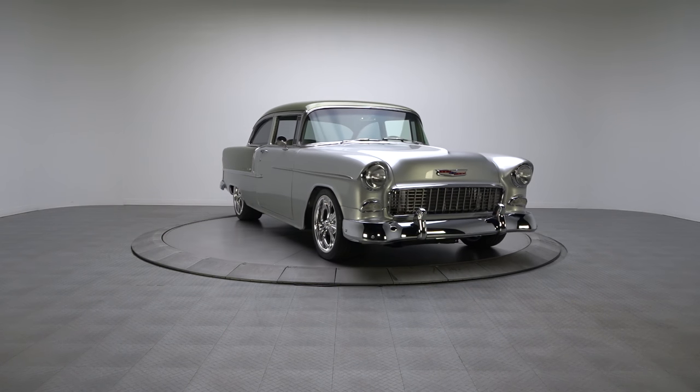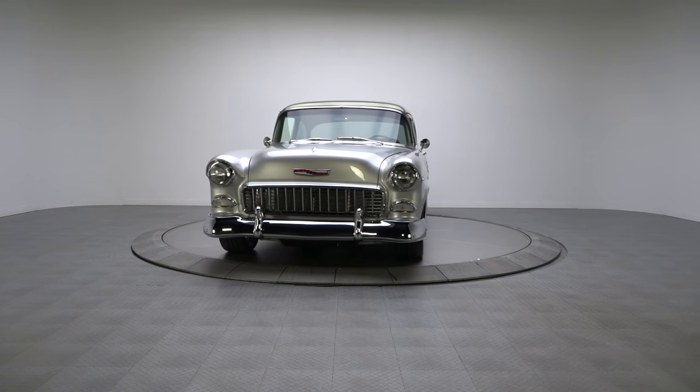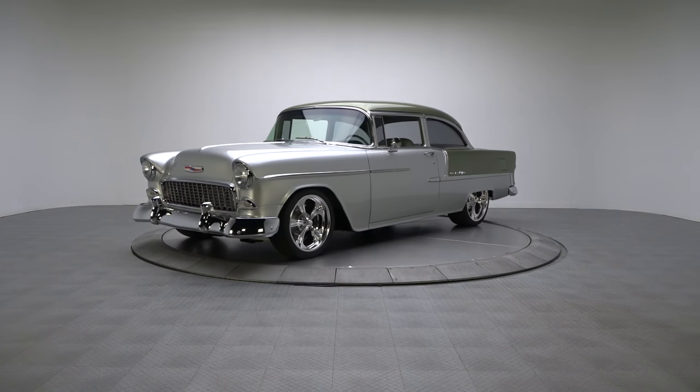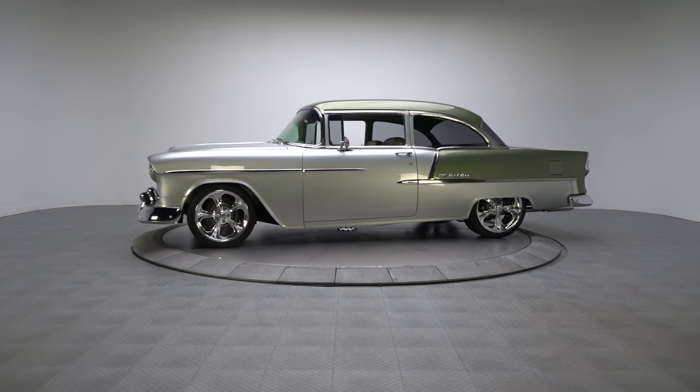This RKM-built 1955 Belair, with its massaged LS3, incredible aesthetics, and thoroughly modern mechanicals, blends an array of custom driver-friendly attributes into a Pro Touring package that virtually anyone can enjoy.